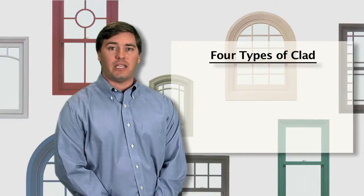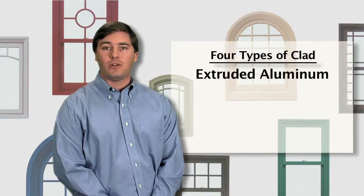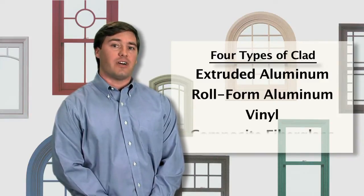There are four main types of cladding used in the window and door industry today: extruded aluminum, roll form, vinyl, and composite fiberglass.